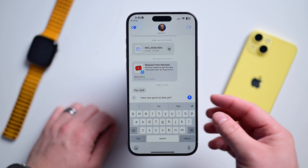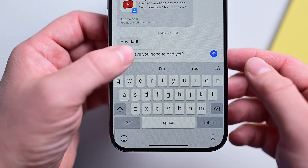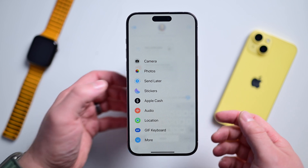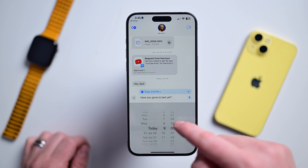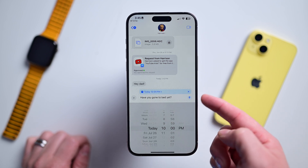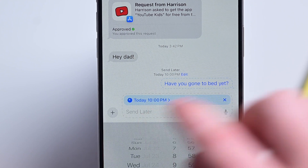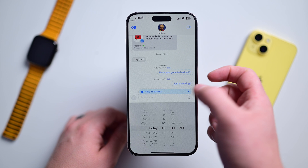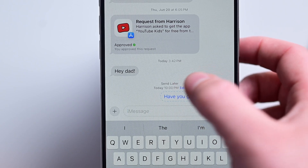To schedule a text, open Messages and jump into a text thread. Type out your message, but instead of hitting the send button, tap the plus button on the left. A blue box will appear above your message with a time and date — adjust this to when you want to send your message, then hit that send button. It shows as sent like other messages, but it has a white background and a dotted blue line around it. Multiple messages can be set to send later, and you can edit them while they're still pending.